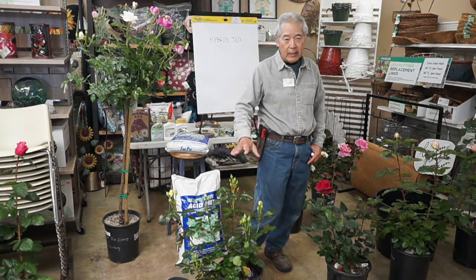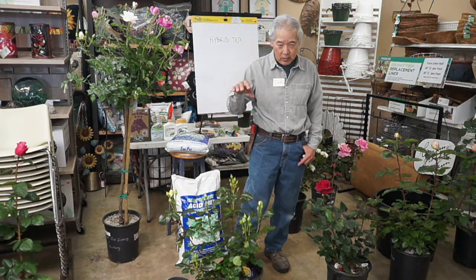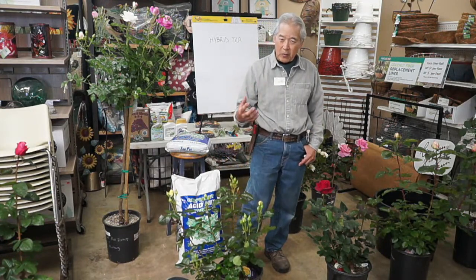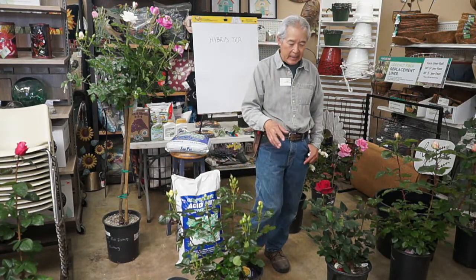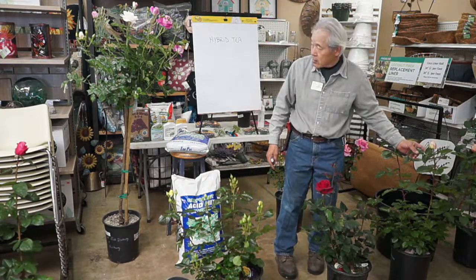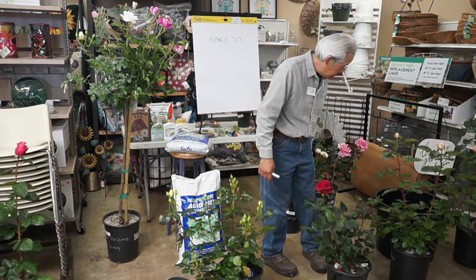There's another class between these called grandiflora, which are bigger flowers in clusters. The main reason for calling them different things is that hybrid teas can also make clusters of flowers.